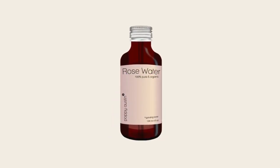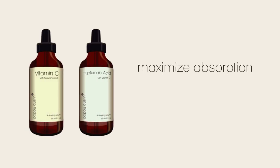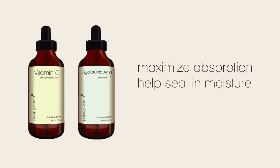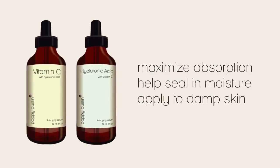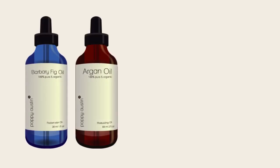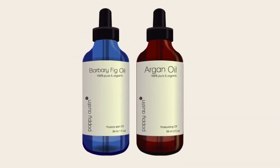This will help to calm inflammation, as well as balance, refresh, and hydrate your face and neck. Now to maximize absorption and help seal in moisture, apply Vitamin C Serum or Hyaluronic Acid Serum immediately after cleansing and toning while your skin is still damp. Waiting until your skin is completely dry will make it harder for the active ingredients within the serums to sink in. Follow with a high-quality natural moisturizer such as Poppy Austin Barbary Fig Seed Oil or 100% Pure Argan Oil.